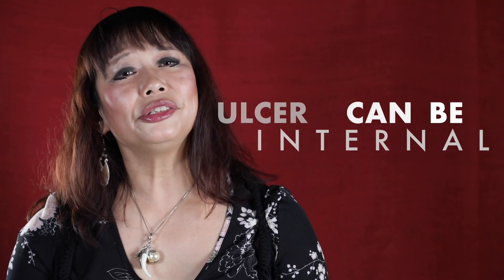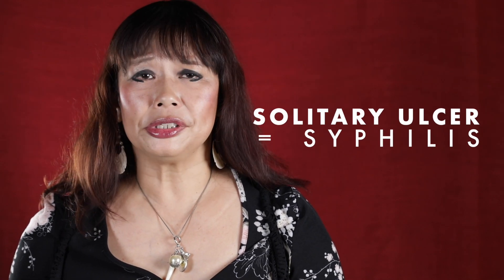Primary syphilis: patients may present with an ulcer, otherwise known as a chancre, on the vulva, the penis, the anus, as well as in the cervix. The ulcer could also be internal and it's usually painless and solitary. Any solitary ulcer in the genitals should be considered as syphilis, unless proven otherwise.